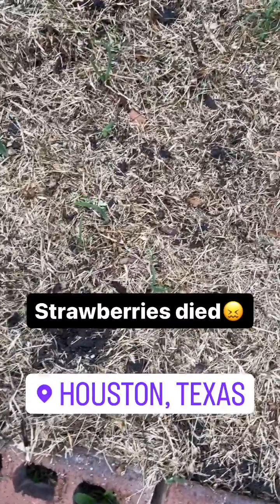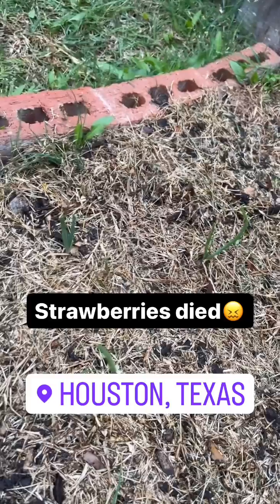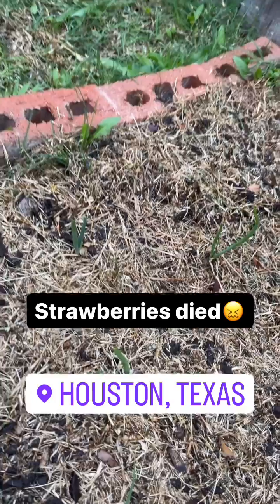I was late getting the spring planting season together, so with having to plant these directly in the ground, I've been needing to check up on them a little bit more frequently than I hoped for.